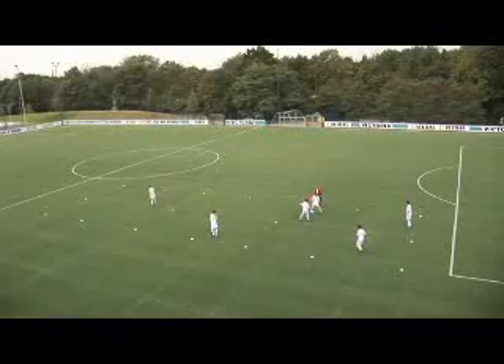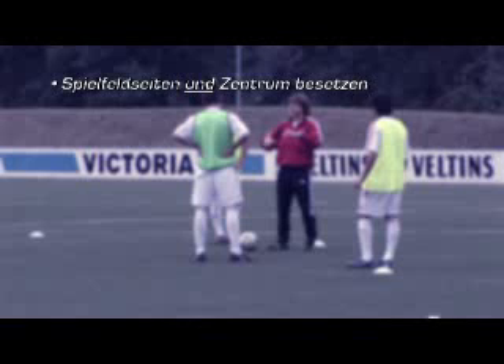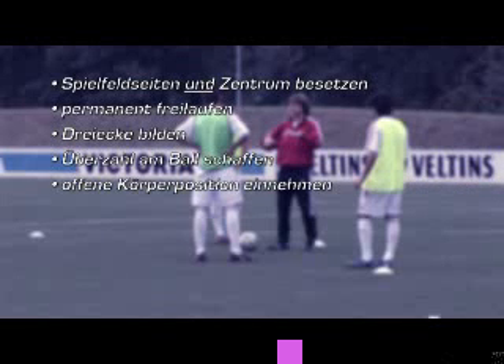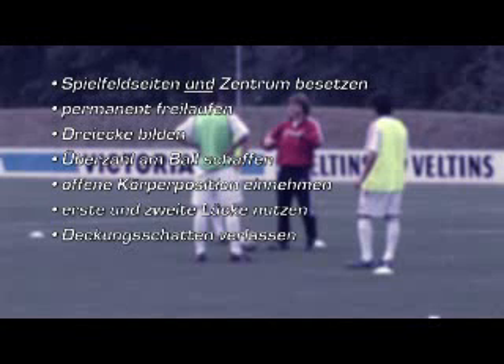Die wichtigsten Coaching-Punkte beim Training des Positionsspiels sind: Spielfeldseiten und Zentrum besetzen, permanent freilaufen, Dreiecke bilden, Überzahl am Ball schaffen, offene Körperposition einnehmen, erste und zweite Lücke nutzen, Deckungsschatten verlassen, Spiel verlagern.